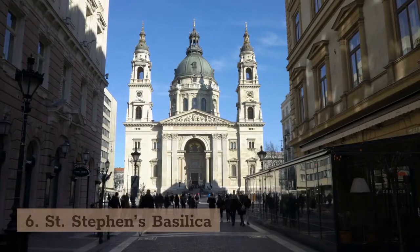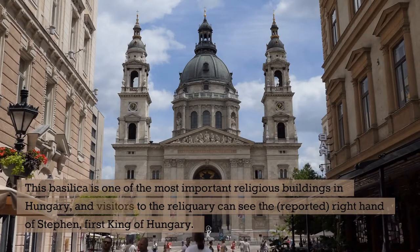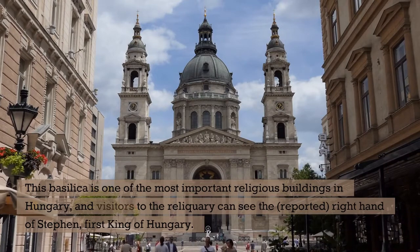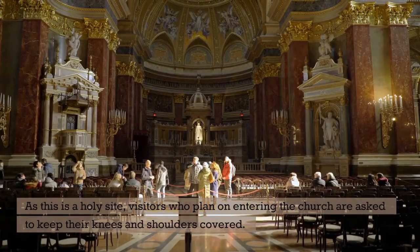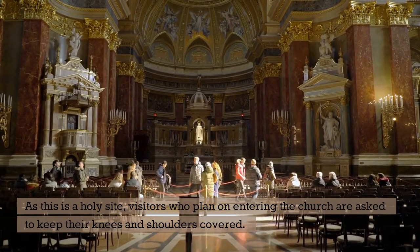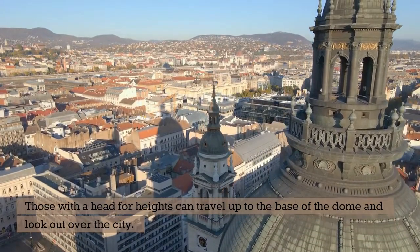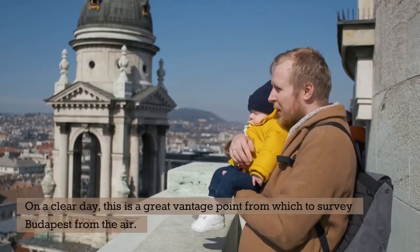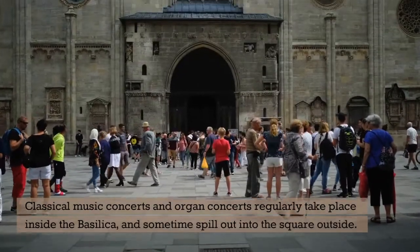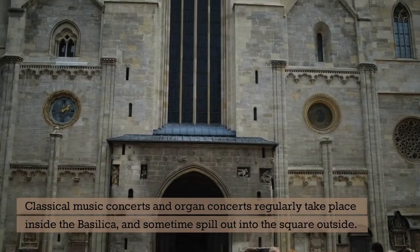6. St. Stephen's Basilica. This basilica is one of the most important religious buildings in Hungary, and visitors to the reliquary can see the reported right hand of Stephen, the first king of Hungary. As this is a holy site, visitors who plan on entering the church are asked to keep their knees and shoulders covered. Those with a head for heights can travel up to the base of the dome and look out over the city — on a clear day, this is a great vantage point from which to survey Budapest. Classical music concerts and organ concerts regularly take place inside the basilica, and sometimes spill out into the square outside.